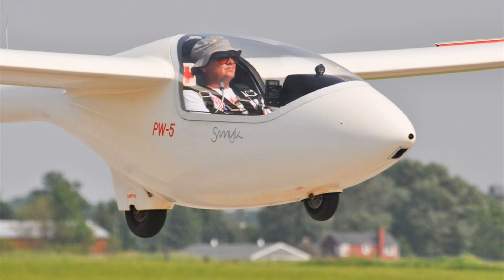Our club at TSA owns three of these — can you believe it? It only costs 21 dollars an hour to fly. 21 dollars an hour. That's amazing.